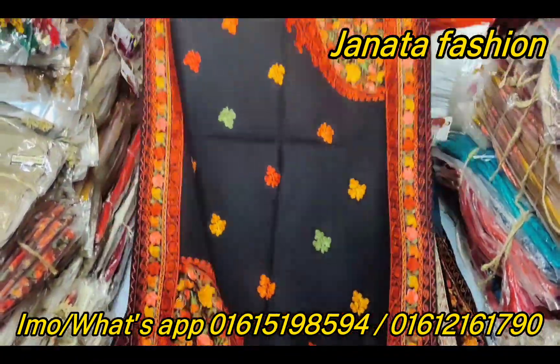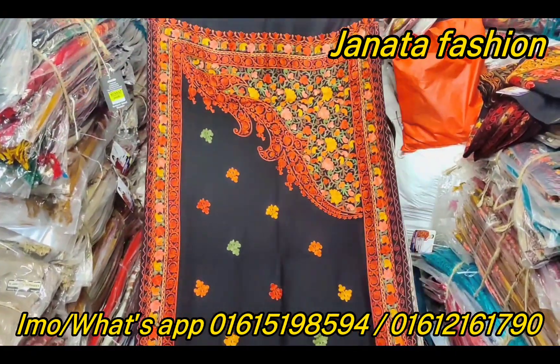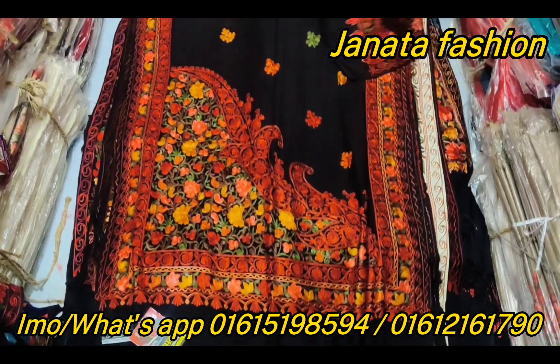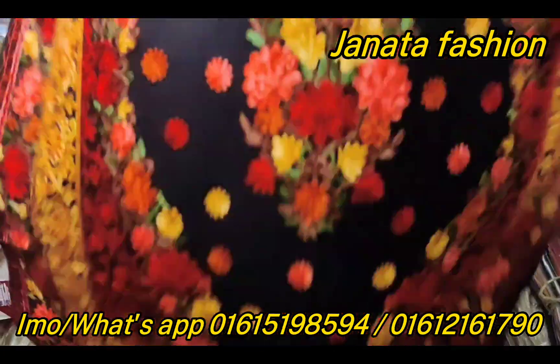This is also very beautiful in black as well. The price is $315. We will see much more — $315, and this is the price for $415.